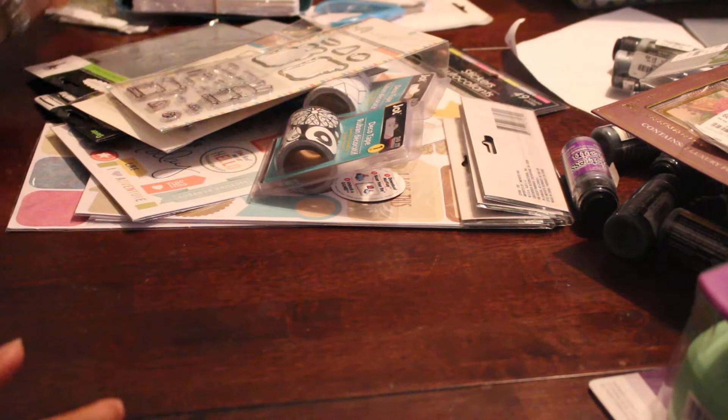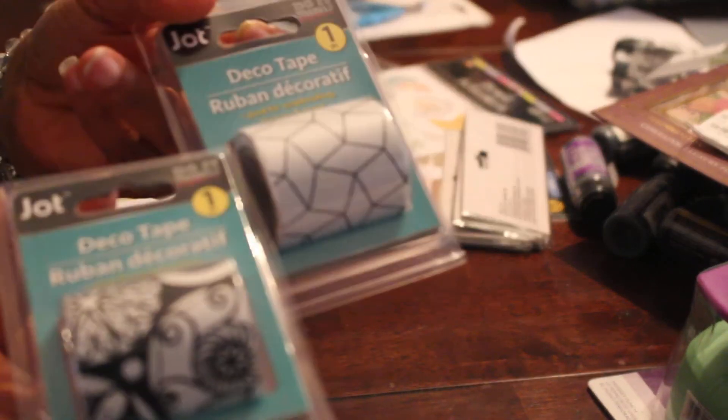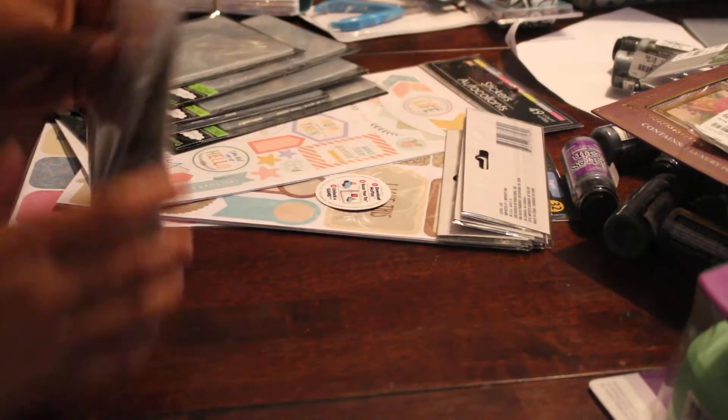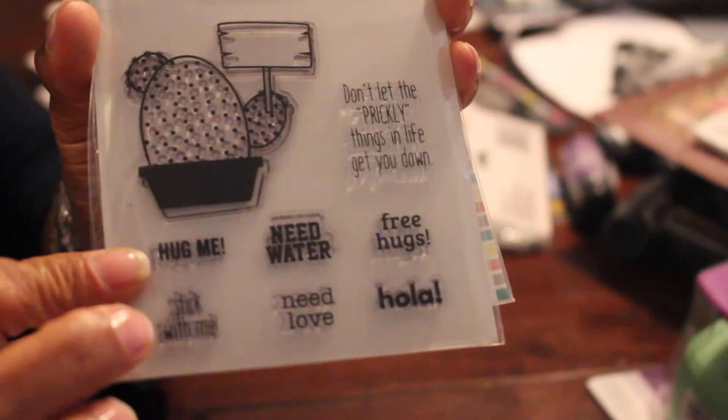From Dollar Tree, they had different kinds of decorative tape — I've been meaning to show these for the last couple of weeks but kept forgetting. I think I showed these from AC Moore before. I used them for some stamps and I'm going to die-cut my stamps out — there's the cactus and the sentiments.